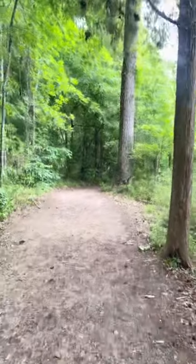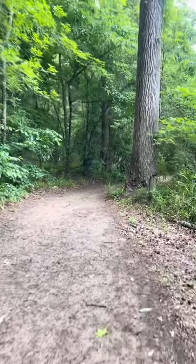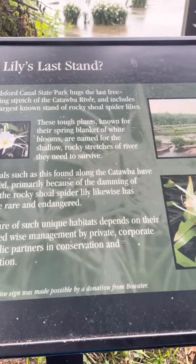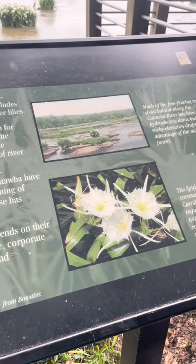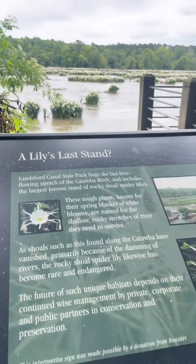If you continue down the nature trail, you'll come to the Lily viewing area. The Catawba River is home to the largest known stand of the Rocky Shoals Spider Lily, a flower species found predominantly in the southeast. Visitors can see the flowers blooming during May and June.